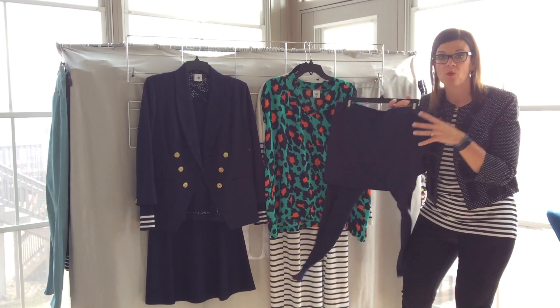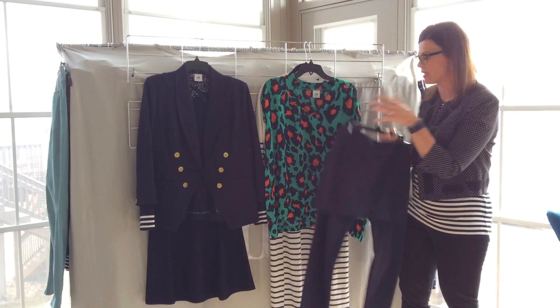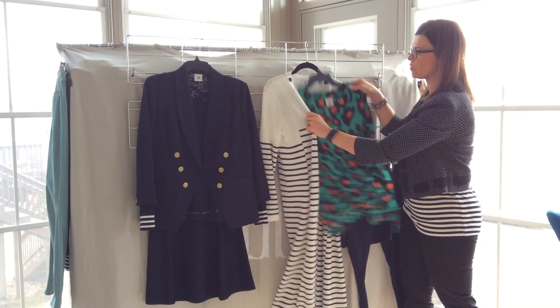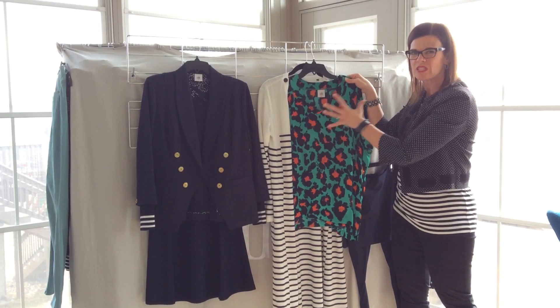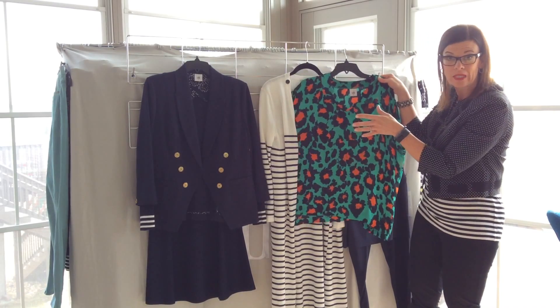We're going to start off with one of our favorite things ever, the MA leggings — our skirted leggings in navy — and then we'll put it with our Victory sweater. I love a stripe and sort of the swim innocent animal print together. The Victory sweater — everybody needs something named that, don't they?